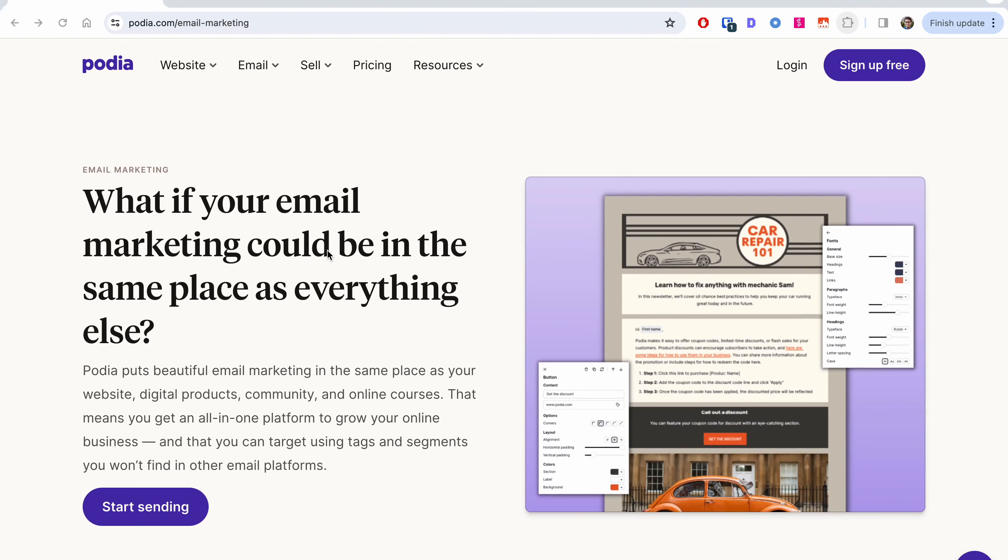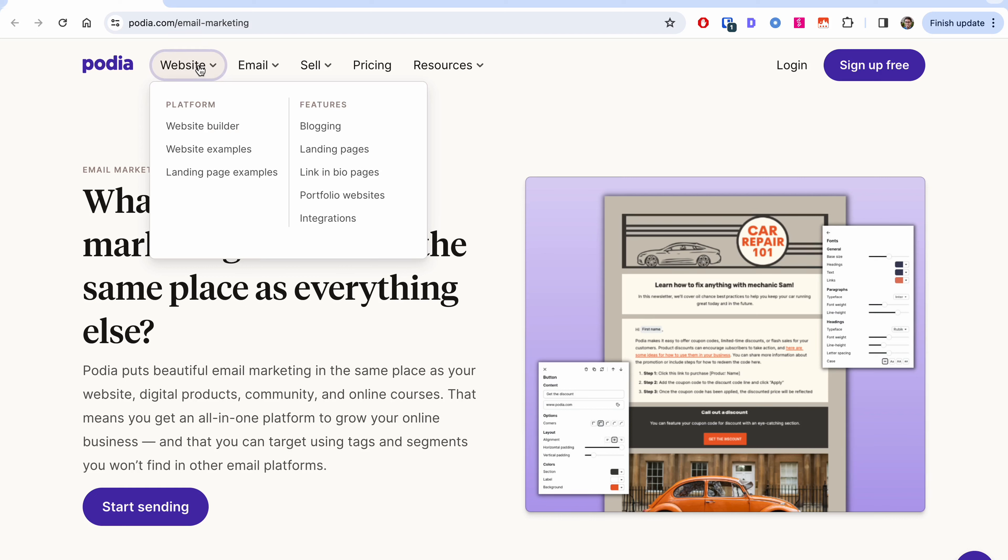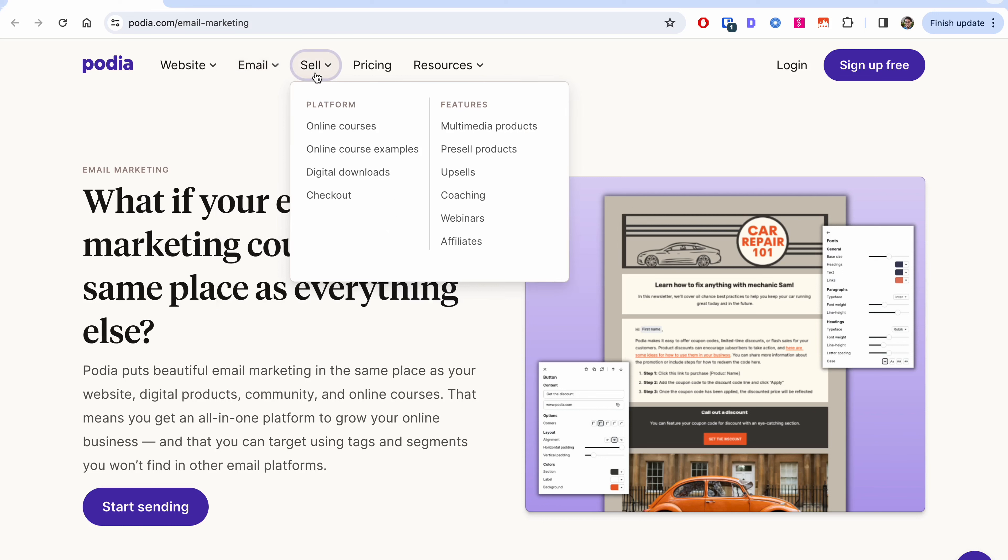In case you don't know, Podia lets you run your entire business in one place. They've been around for many years. You can create a website, a blog, digital products, courses, communities, affiliates, and all of those different things. They're known for their ease of use, and they recently announced email.